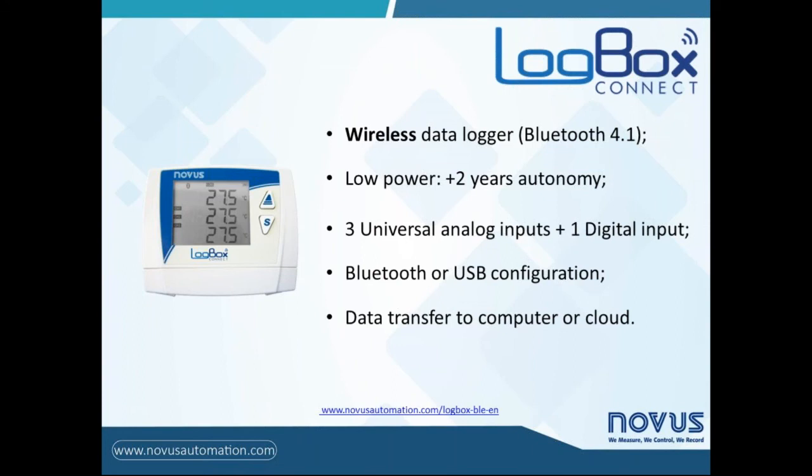This is the LogBox BLE, and it is what we are going to talk about next. It is a wireless data logger with communication via Bluetooth version 4.1, known as Bluetooth Low Energy. Because of that, it has very low power consumption, which provides at least two years of autonomy using only batteries as the main power supply. The device has three universal analog inputs and one digital input. Configuration of parameters can be done through Bluetooth or USB interface. All recorded data can be transferred to a computer or mobile device using the respective application, or to internet cloud portals, like an IoT device.